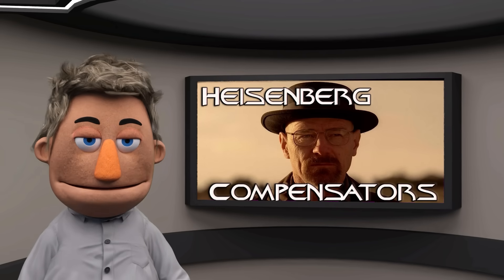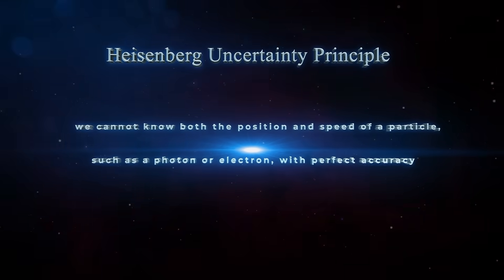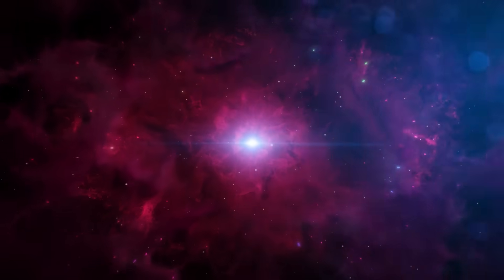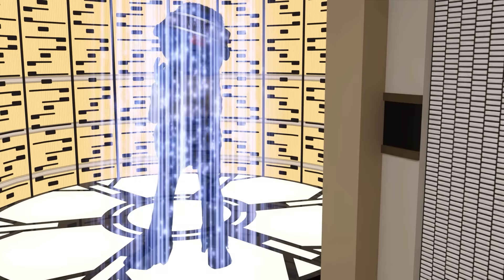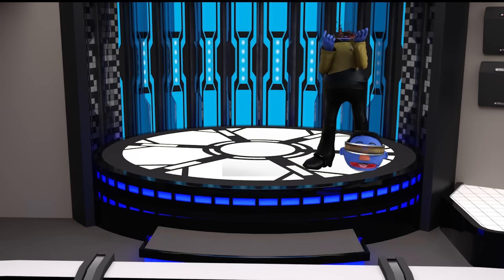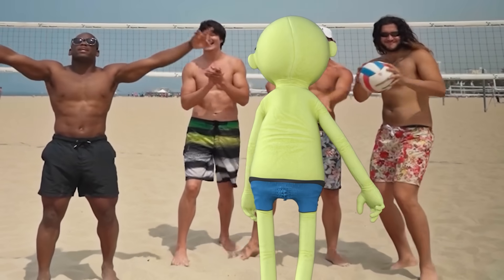The Heisenberg compensators: this addresses the Heisenberg uncertainty principle, which states that it's impossible to know both the position and velocity of a particle precisely at the same time. The compensators allow for precise scanning and reassembly, making sure you don't come out with your head where your foot should be. They handle all the tricky quantum stuff so you can focus on not being late for your mission.